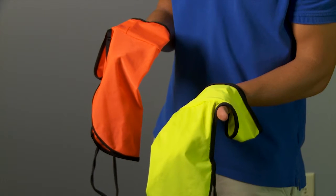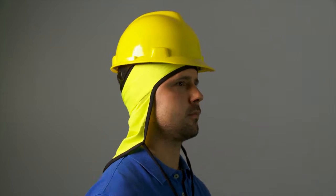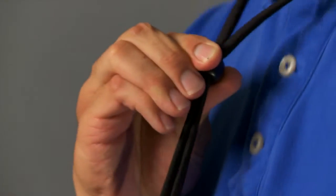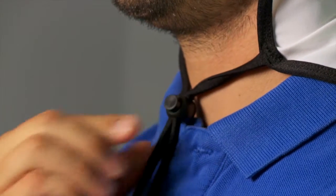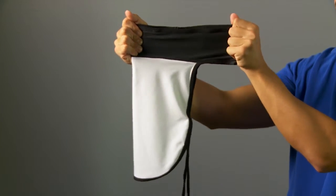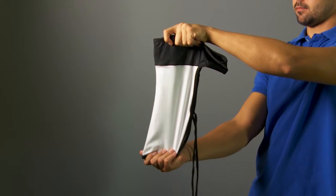For use on a job site, it also comes in safety orange and yellow and can be worn with protective headgear. The unique cinch cord holds it firmly in place in high winds. The Neck Visor is constructed out of a sheer, lightweight, four-way stretch fabric and has a UPF 50 plus rating.